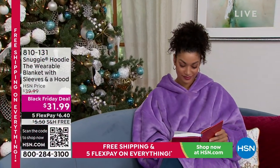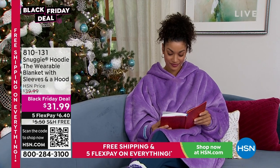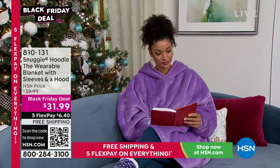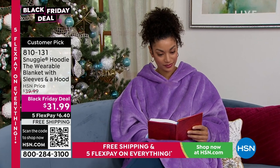This is a brand that we have known and love for many, many years. They're the very first to create a wearable blanket. This one has comfortable sleeves and it even has a hood. This incredibly fun, soft, luxe design is only $31.99.